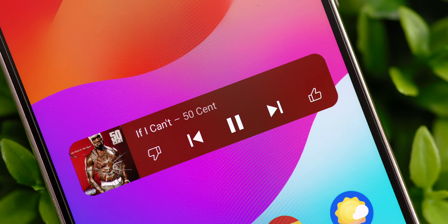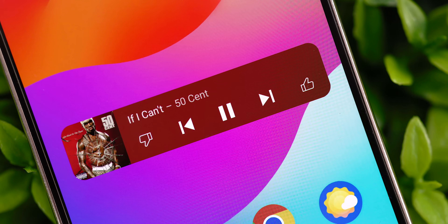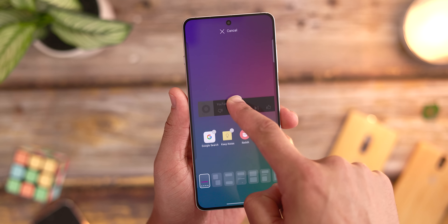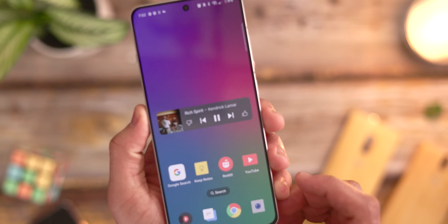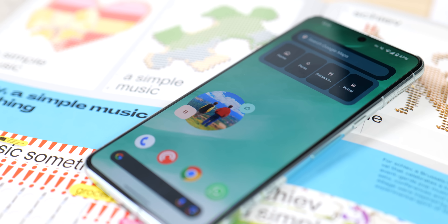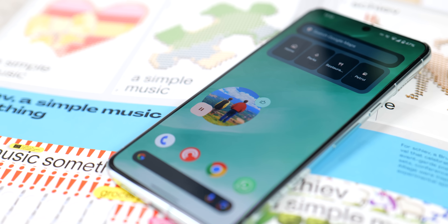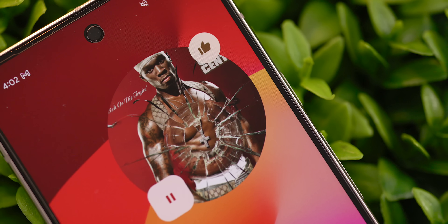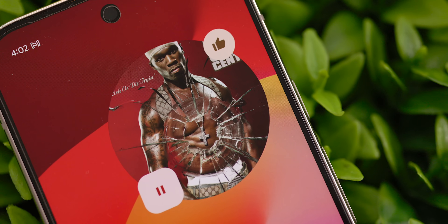Lastly, there's the now playing variant, which is probably the cleanest choice of the three, giving you easy access to play/pause and skip controls in a small, sleek Material You design that fits nicely pretty much anywhere. I'll typically keep one of these three on my home screen, usually swapping between the turntable and recently played depending on my mood. Overall, they are some really well-designed, super convenient widgets for quick music controls, and the seamless integration with Android makes for a really good experience.